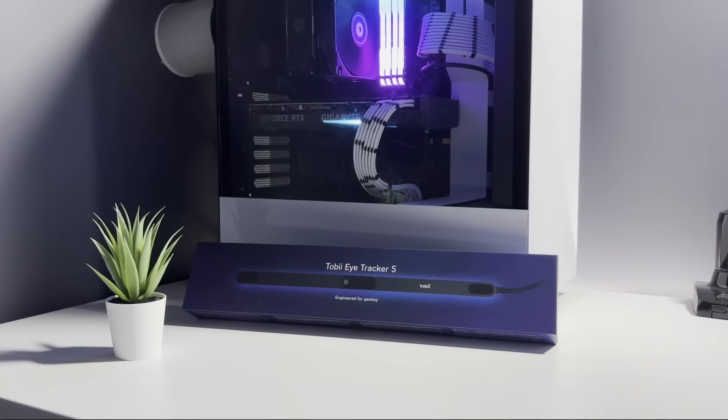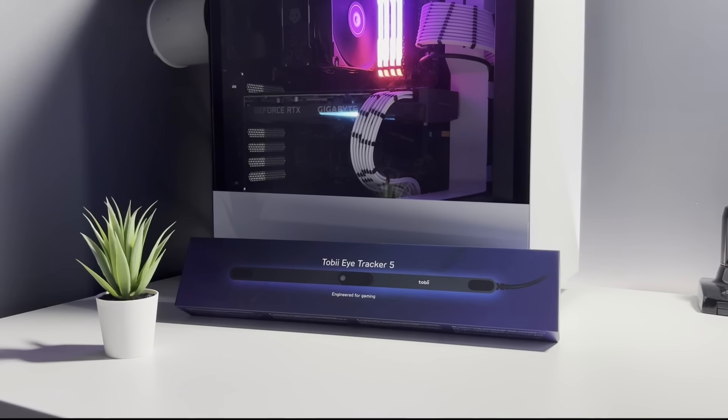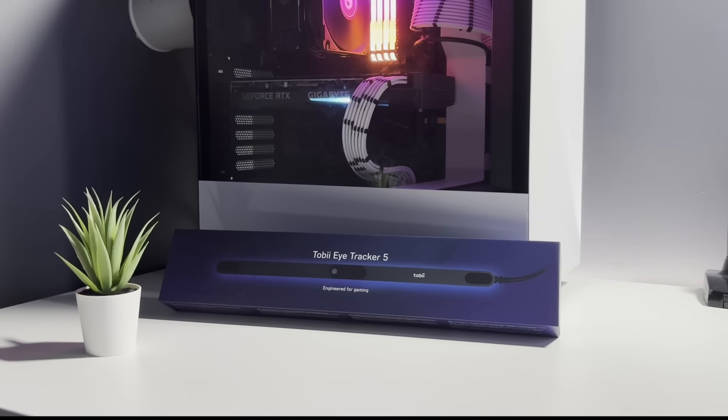Hello folks, hope you're doing well. We have a bit of a special video today where we're checking out the Tobii Eye Tracker 5. This is something that's been on my radar for some time, and I was honoured when Tobii reached out and offered to send one over for us to check out on the channel.